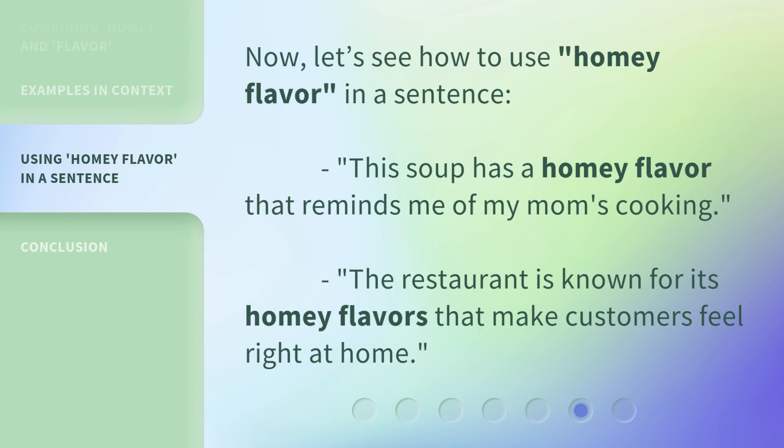Now let's see how to use homey flavor in a sentence. 'This soup has a homey flavor that reminds me of my mom's cooking.' 'The restaurant is known for its homey flavors that make customers feel right at home.'